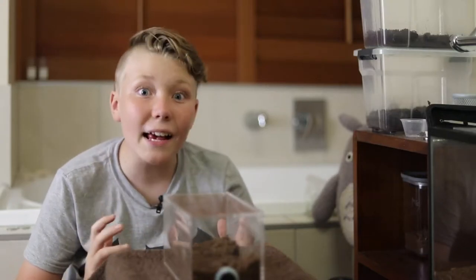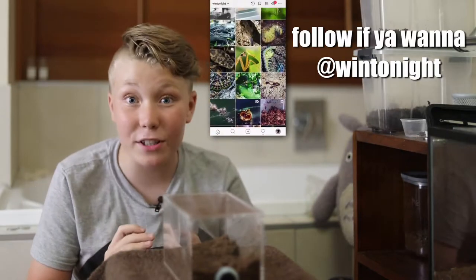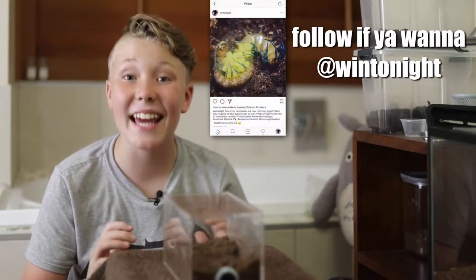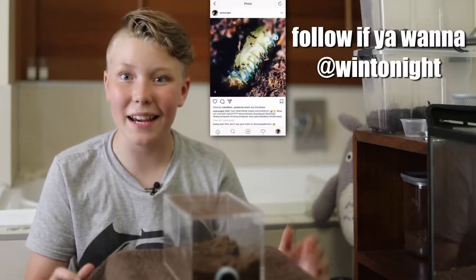What's going on guys? So as documented on my Instagram, one of my favorite centipedes Nick Diaz laid eggs and now they've hatched. So let's just get to the update.